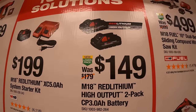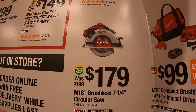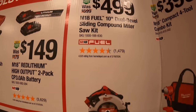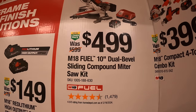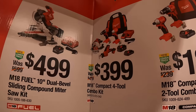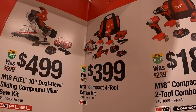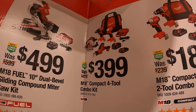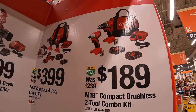Or they have for $149 two 3 amp-hour high-output batteries. For $179, their 10-inch dual-bevel sliding compound miter saw as a kit with a high-output battery and rapid charger. For $399, a four-tool combo kit with the compact brushless hammer drill, compact brushless impact driver, single-hand reciprocating saw, circular saw, two batteries, charger, and a bag.